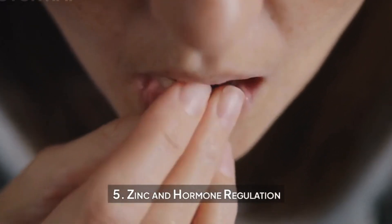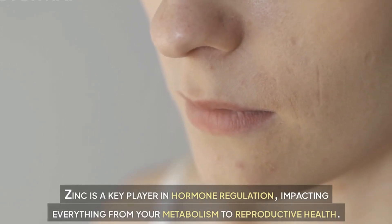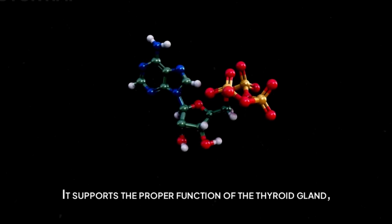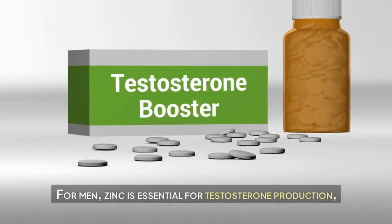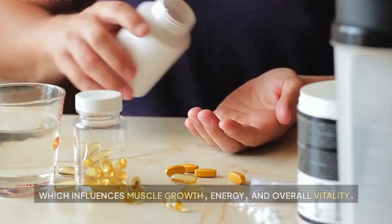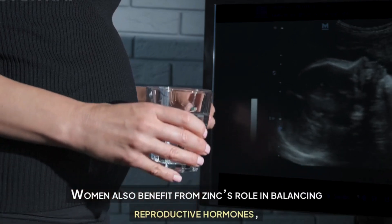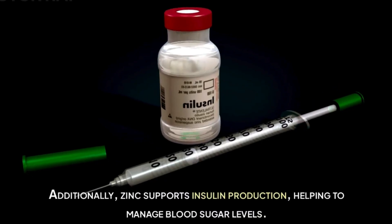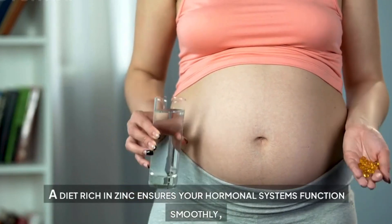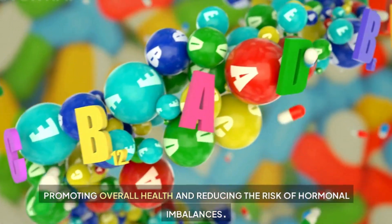Zinc and hormone regulation. Zinc is a key player in hormone regulation, impacting everything from your metabolism to reproductive health. It supports the proper function of the thyroid gland, helping regulate hormones that control energy and weight. For men, zinc is essential for testosterone production, which influences muscle growth, energy, and overall vitality. Women also benefit from zinc's role in balancing reproductive hormones, particularly during menstrual cycles and pregnancy. Additionally, zinc supports insulin production, helping to manage blood sugar levels. A diet rich in zinc ensures your hormonal systems function smoothly, reducing the risk of hormonal imbalances.